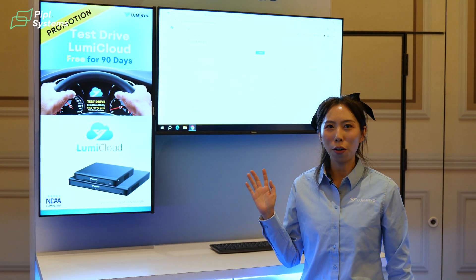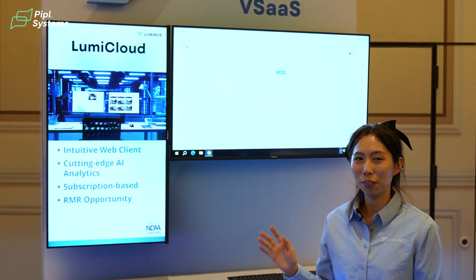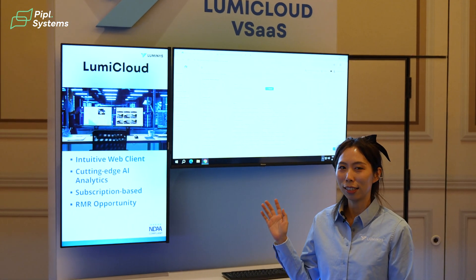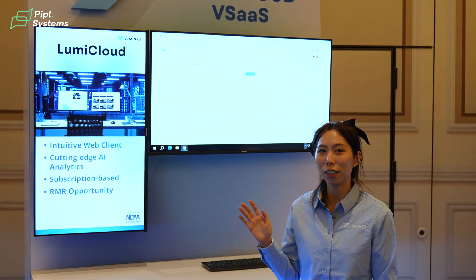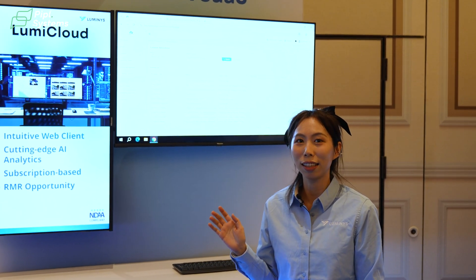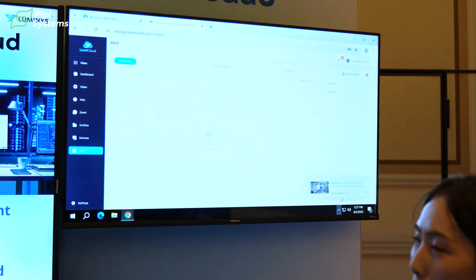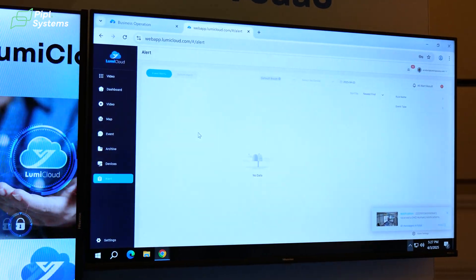Hi, I'm Greg Stone, Product Marketing Manager for Software at Luminous. I'd like to introduce Yuki, our Product Manager, who's going to show us LumiCloud. LumiCloud is an all-in-one platform for you to manage all your clients' devices. There are two portals in total. One is the Partners Portal, designed for dealers to manage their clients' devices and allocate licenses. The other is the End User Portal, where the end user can manage their device.